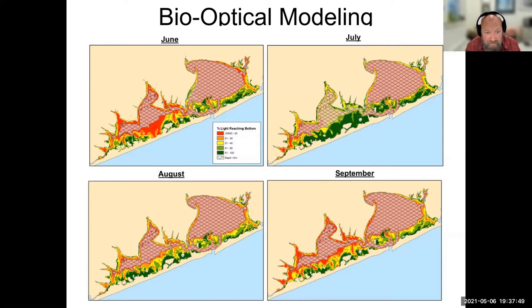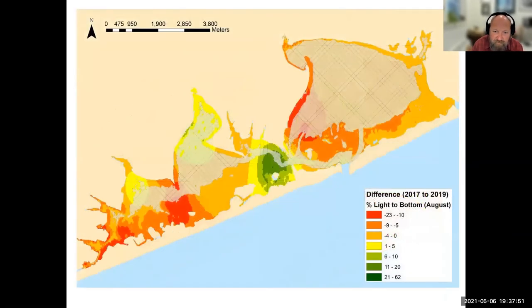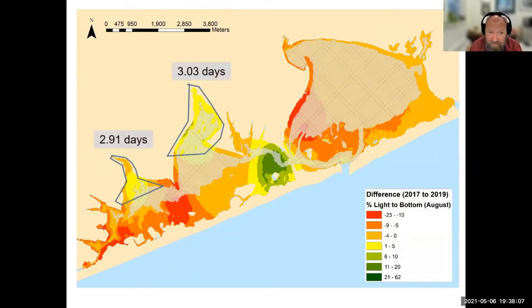From 2017 to 2019, our bio-optical model shows a change in light levels, and notably the two areas showing the greatest increase in light are exactly where the hard clam spawner sanctuaries are located — the two areas now under biotic control from the clams. I think it's very telling that the improvement in light overlays precisely where our hard clam sanctuaries exist. And underwater camera images from Western Shinnecock Bay in 2014 versus 2019 visually show just how different the water clarity is.